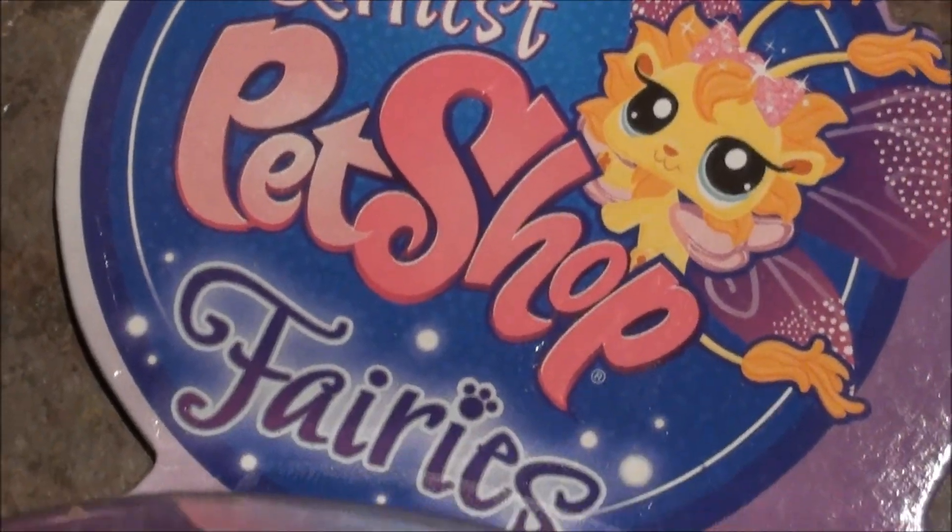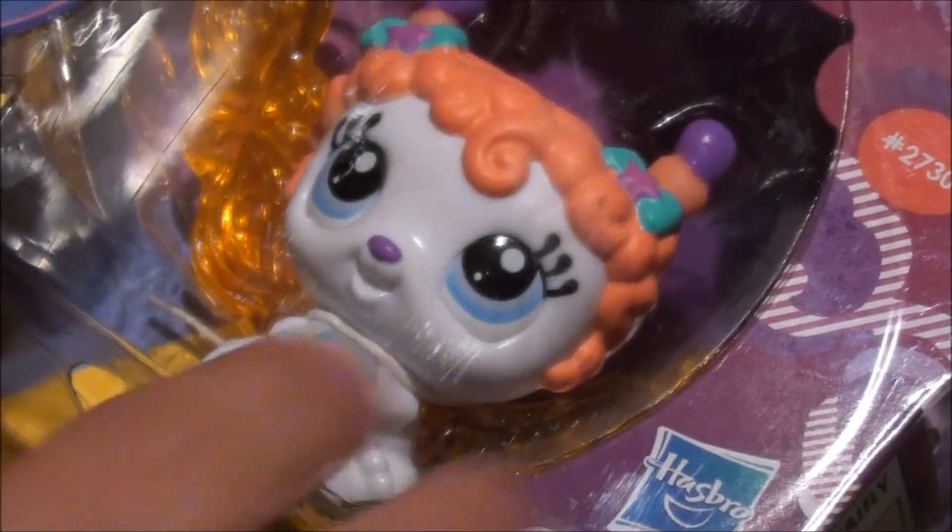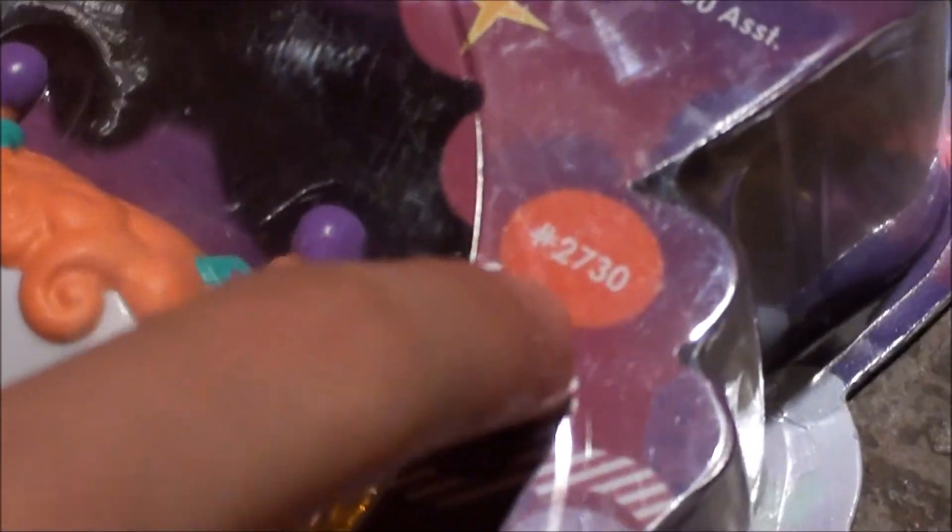Hey guys, guess what I got? I just got another Glows In Your Hand Fairy. It is so cute. It's number 2730.